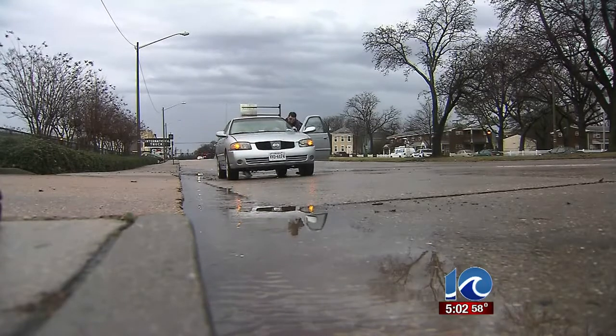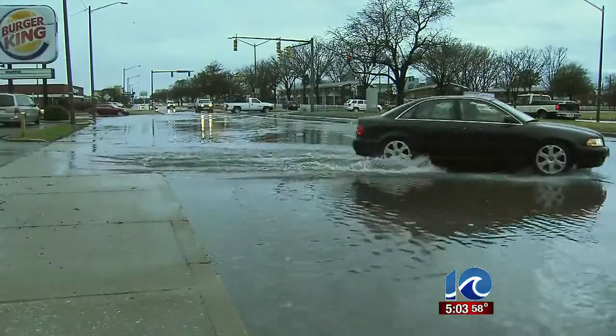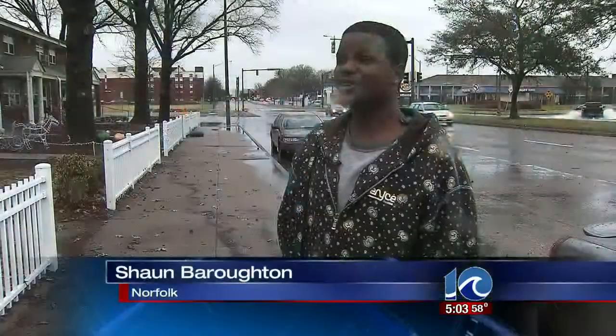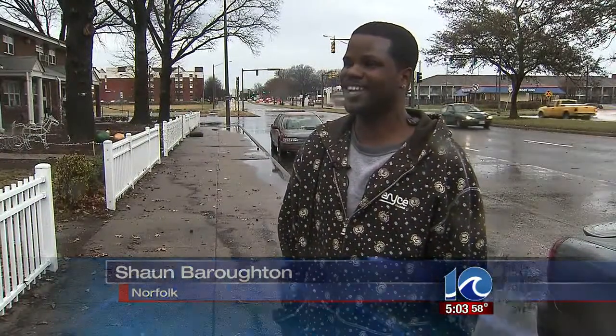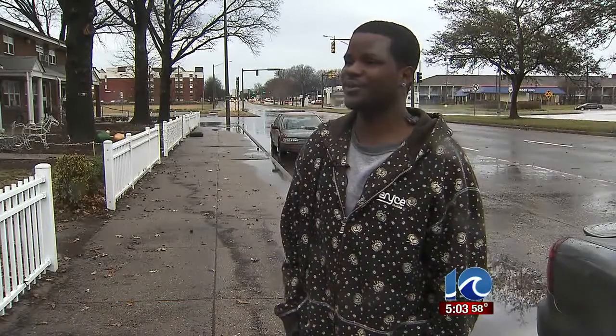We talked with one resident who lives right across the street who says the water comes up every single time it rains, and he didn't know if it was ever going to stop. It was crazy. He never expected to see anything like that after the beautiful day they had yesterday. It kind of caught them off guard.